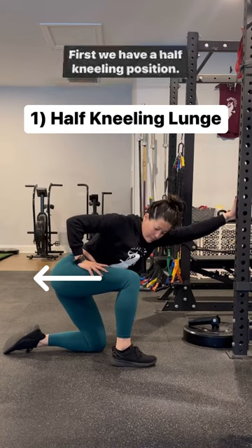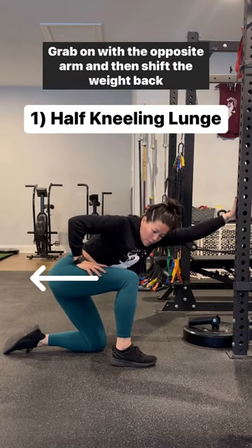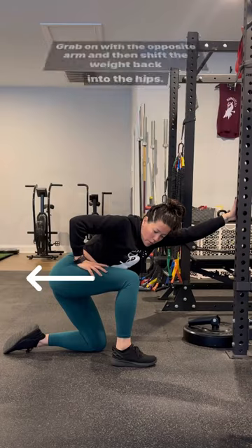First, we have a half kneeling position. This can either be done in the bed or outside the bed. Grab on with the opposite arm and then shift the weight back into the hips.